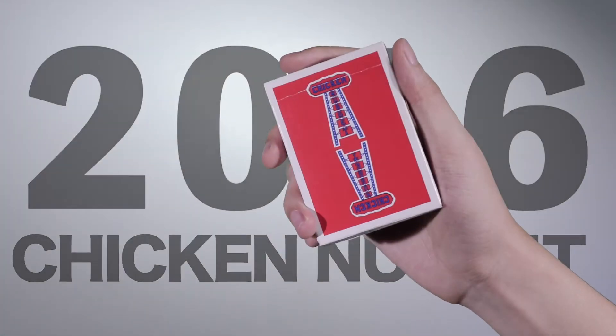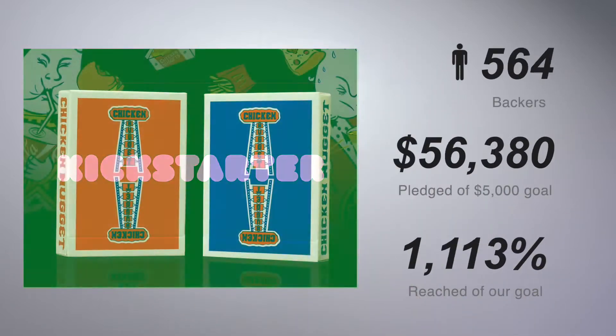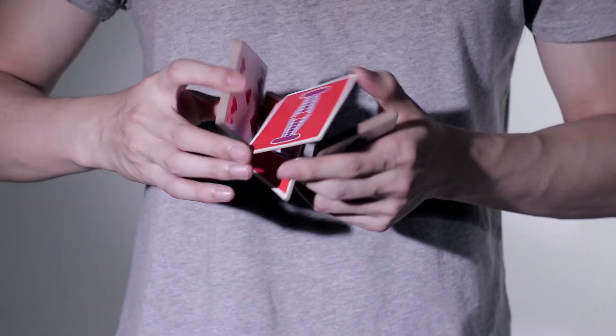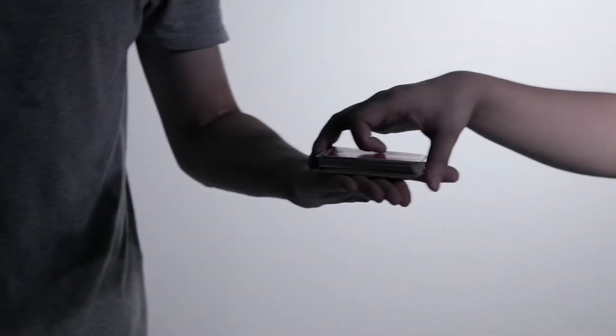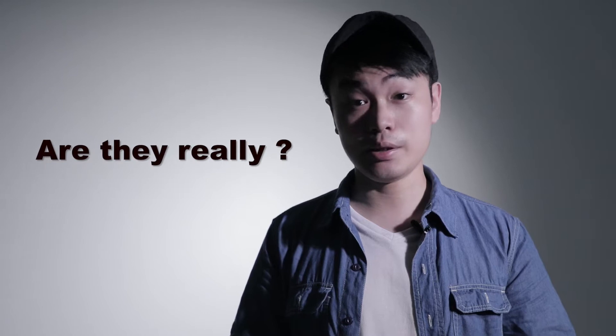Three years ago, my Chicken Nugget Playing Cards project on Kickstarter paid tribute to Jerry's Nuggets — and thank you for your support. I think it's time to bring you a new surprise. In many people's minds, the 1970 Jerry's Nuggets Playing Cards are the casino's most original design. But are they really?